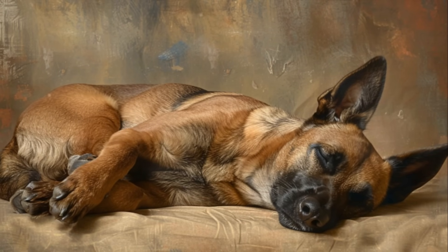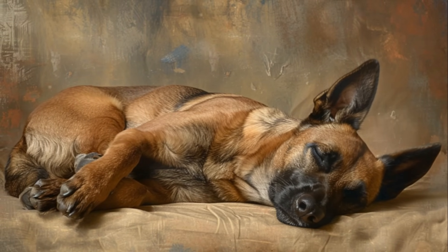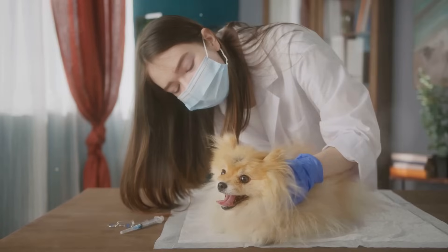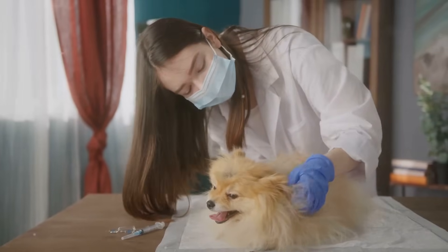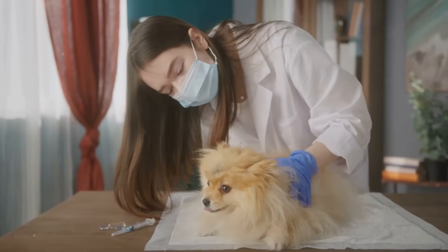Symptoms of distemper in dogs vary depending on the stage of the disease. In the first stage, common signs include fever, nasal discharge, purulent eye discharge, lethargy, loss of appetite, coughing, vomiting, and diarrhea. If a dog survives the acute phase, they may develop hyperkeratosis lesions on their paw pads and nose, known as hard pad disease.